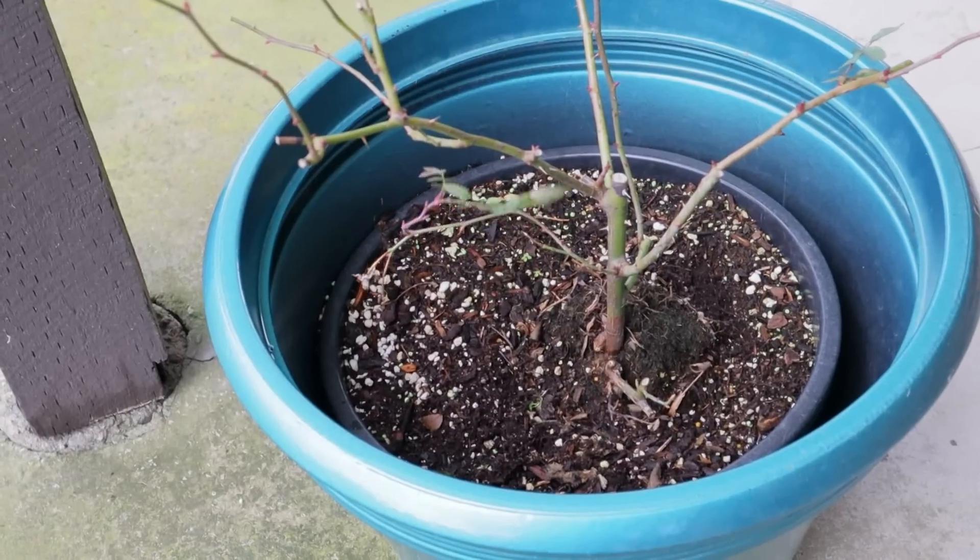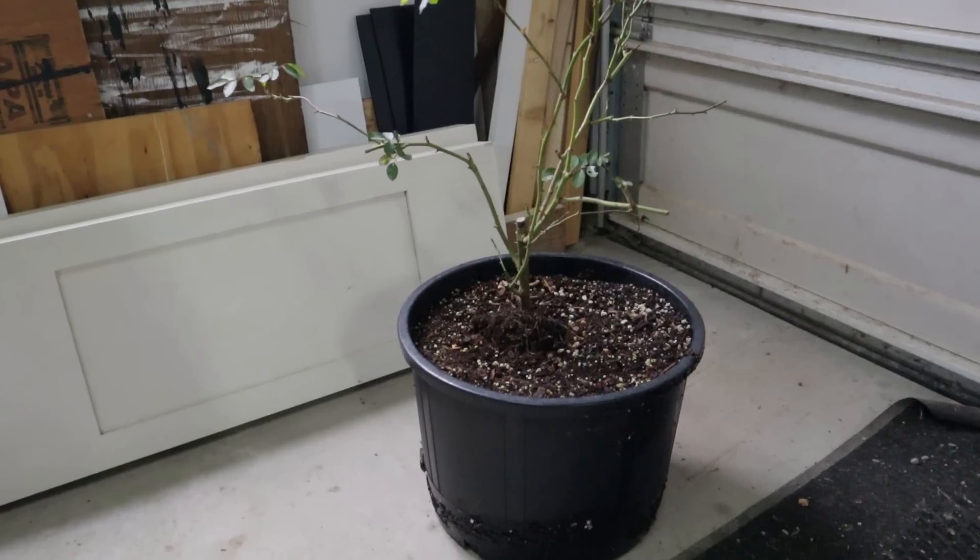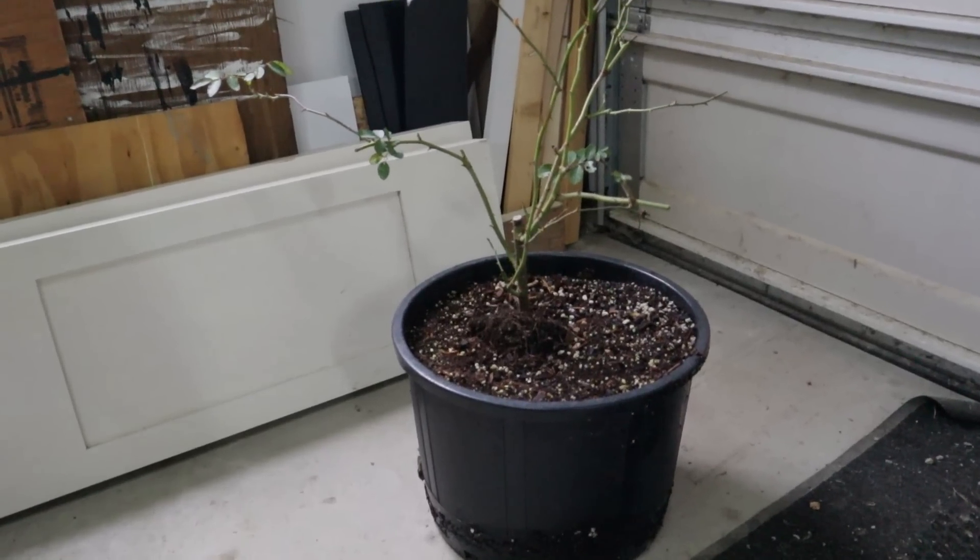Even better: wait until the plant goes dormant, then tuck it into an unheated location sheltered from wind and rain. One of my favorite spots is my downstairs garage — it doesn't get heated but generally stays above freezing. Wait until roses or other plants are completely dormant, strip off the leaves, put them inside, and they make it through the hardest patches of winter just fine. Just check on them occasionally to make sure the soil hasn't dried out completely — that the soil isn't shrinking away from the sides of the pot.